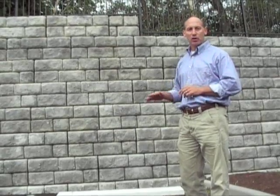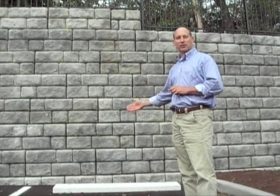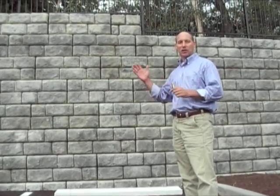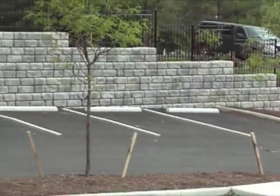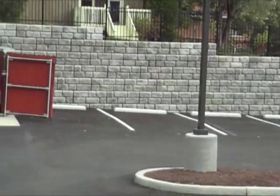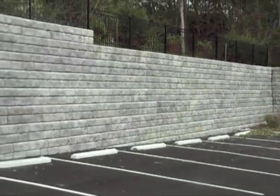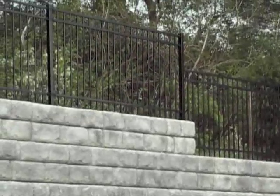With a geogrid wall, we have the same condition — laborers walking very close to a vertical cut face of soil with vibratory compacting equipment or other types of machines that could cause that bank to come down toward them. The retaining wall at this site also included three 90-degree bends, a significant amount of landscaping, and a fence that was actually installed by coring into the top units of the block.